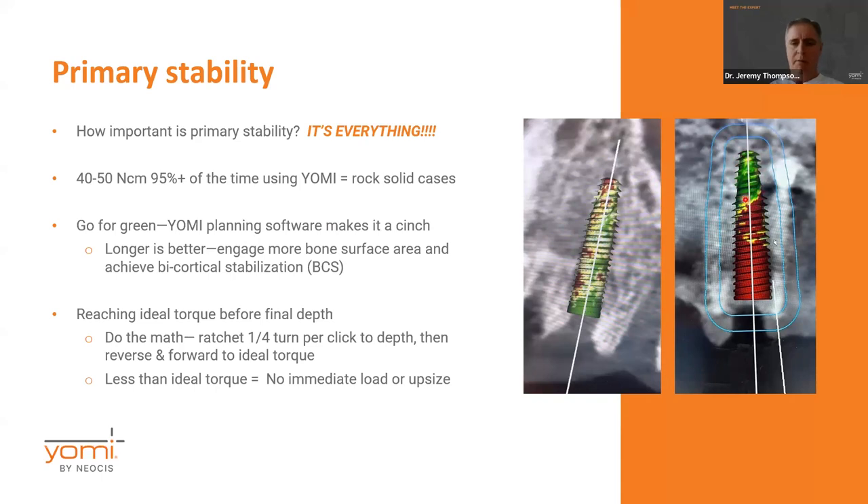The planning software makes it really easy — you just look for how much green is on your implant. If you're seeing a lot of red, for example in an extraction socket where we're engaging the native bone above the socket for stability, if we're in air it's going to turn red. If we're in a trabecular space with mostly bone marrow and not a lot of trabeculation, you're going to see a lot of red. So you just look until you see quite a bit of green on your implant and you know you're in good bone. I say go for green.